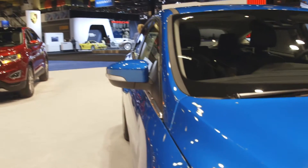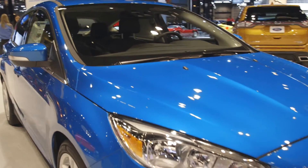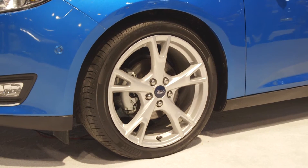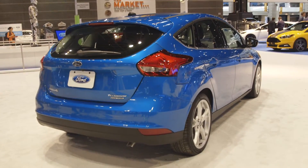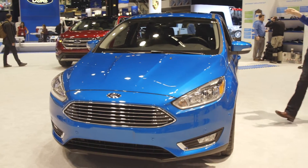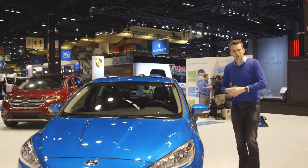Like all modern Fords, it's good to drive with a fine combination of ride and handling. The two engine options in the mainstream range are a 1-litre turbocharged 3-cylinder or a 2-litre 4-cylinder. That 1-litre is a fine piece of engineering — it works really well in the smaller Fiesta — but here in the Focus it struggles a little.